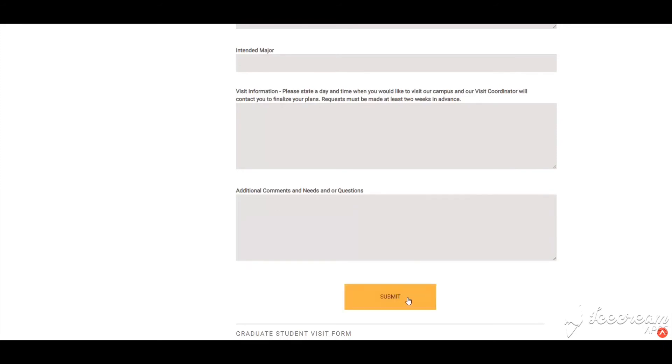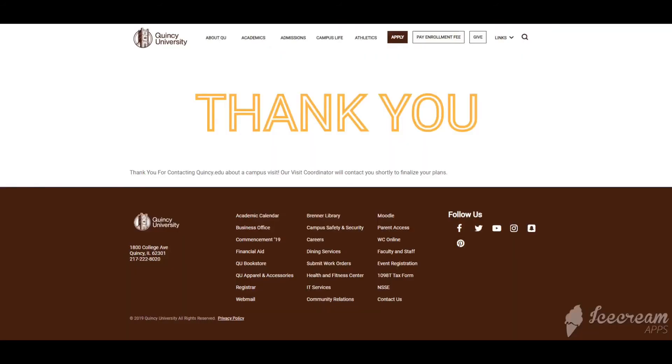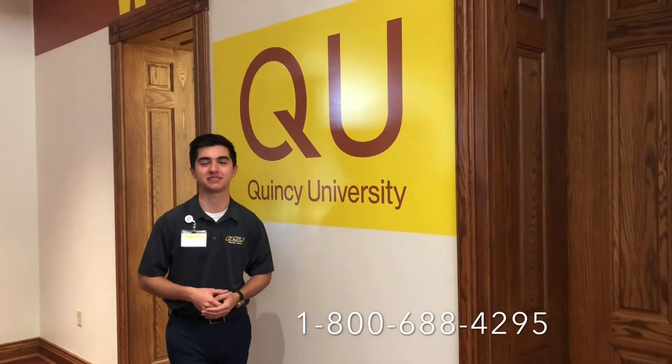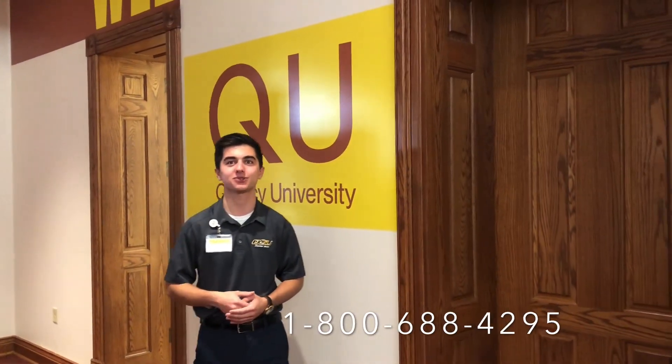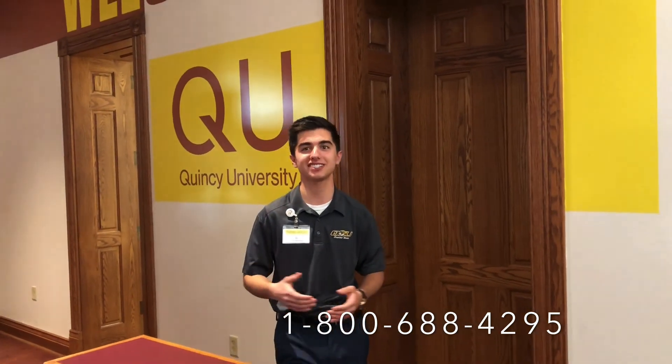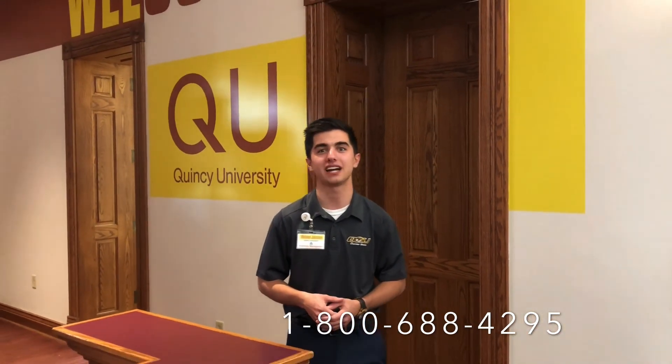After that, all you have to do is click the submit button. You should see a confirmation page after submitting your visit request, letting you know that our visit coordinator will be in touch soon to confirm your arrangements. Scheduling a visit online is just that easy; however, if you would like to schedule your visit over the phone, please don't hesitate to call 1-800-688-4295 to speak with our visit coordinator directly.